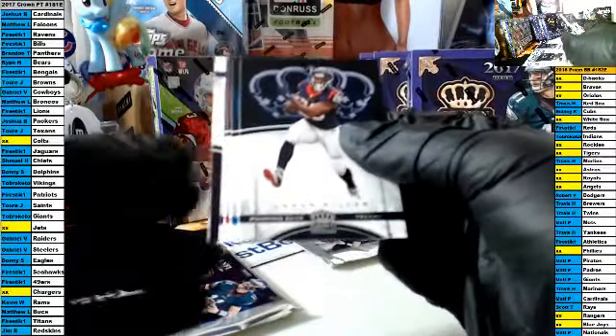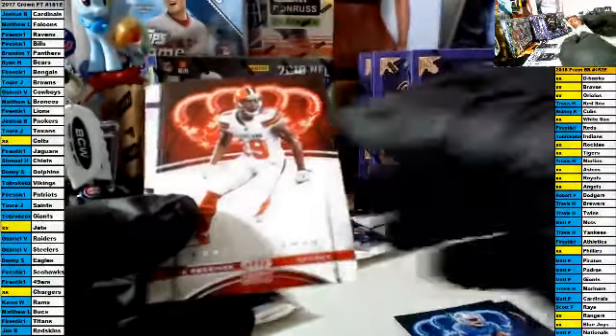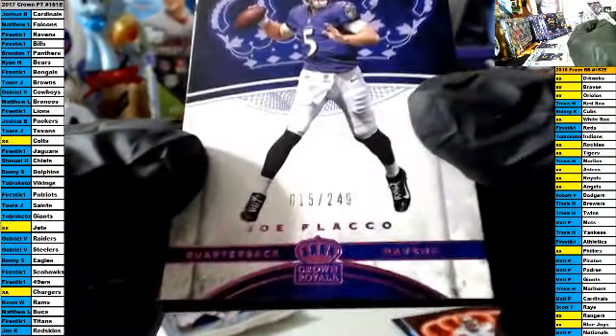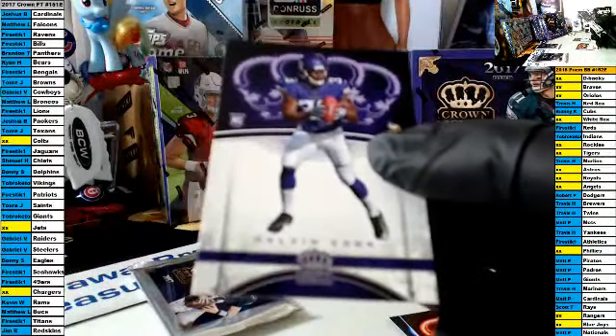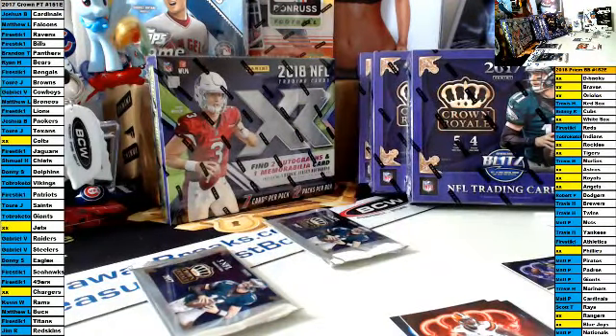Next pack, good luck. Lamar Miller, Golden Tate, Coleman. There is a Flacco out of 249 — 15 of 249 — Flacco for the Ravens and Firestick. And the Dalvin Cook rookie for two broke.